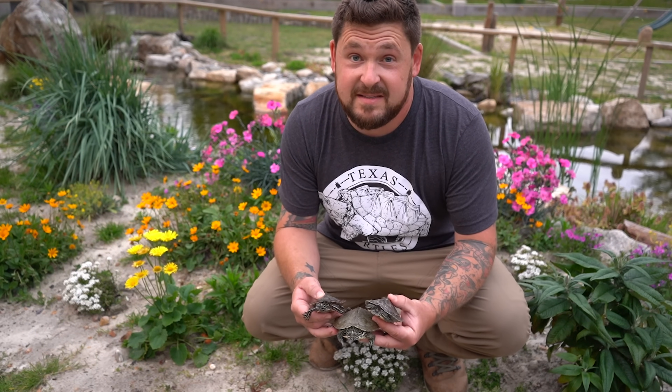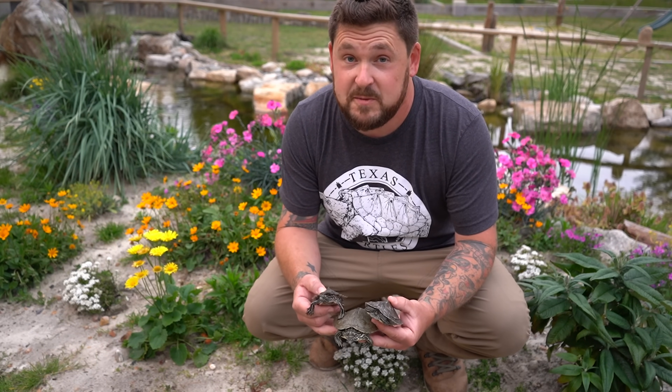Typically, male map turtles are fully grown at only four inches. Some may get up to about six, but for the most part they are going to always be considerably smaller than those big adult females.